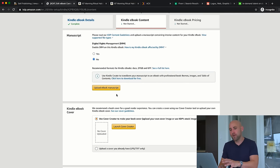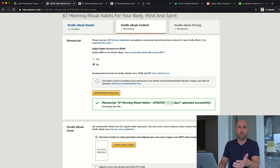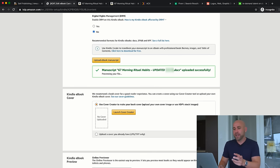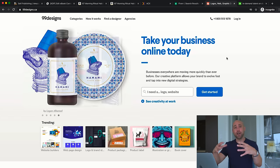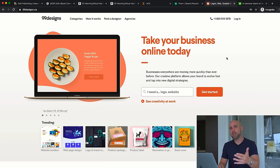I've uploaded my manuscript and it's processing the file. I'll be able to preview it soon, which is useful to see how it looks on a Kindle e-reader before publishing. Make sure you preview your book and check for errors or mistakes, because issues will lead to negative reviews. For the Kindle e-book cover, you need a JPEG or PNG file — you can get that from someone on Fiverr. Another option I like is 99designs, where you can run a contest and have designers from around the world compete to create your cover.